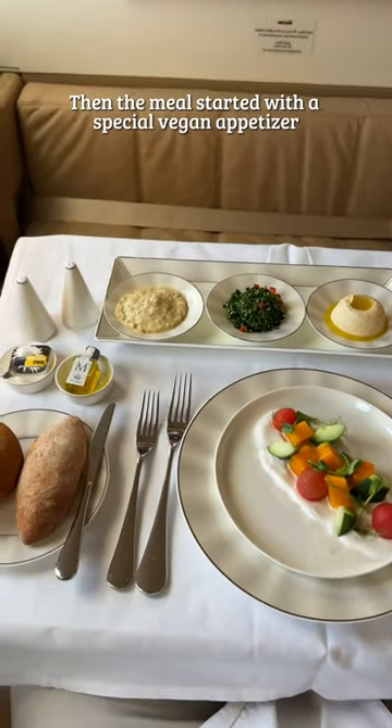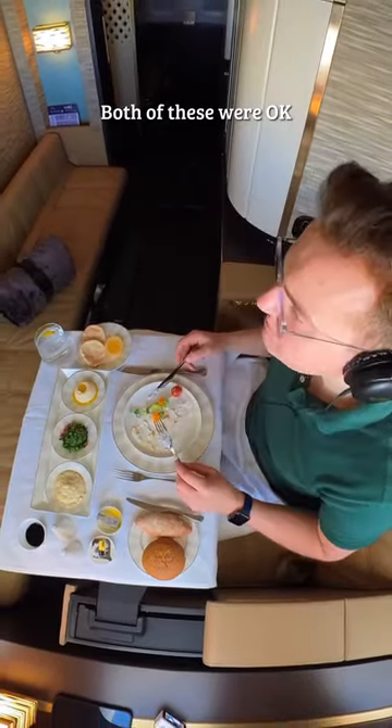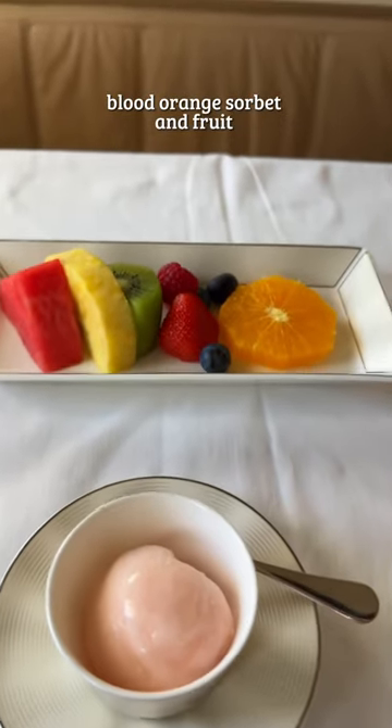Then the meal started with a special vegan appetizer I had pre-ordered, as well as an Arabic meze — both of these were okay. The main was a tiny but delicious tofu yellow curry, and for dessert, blood orange sorbet and fruit.